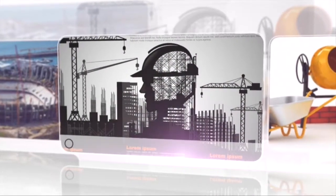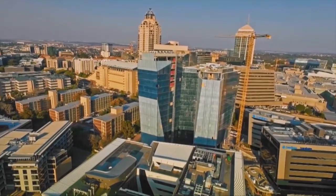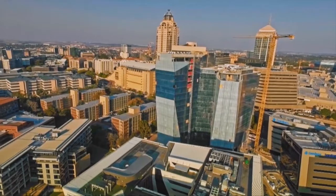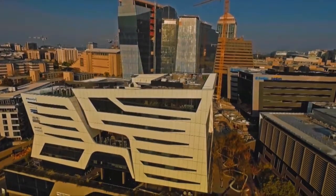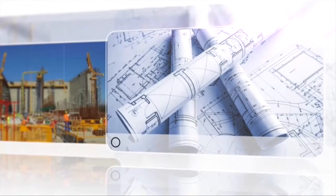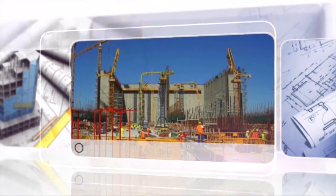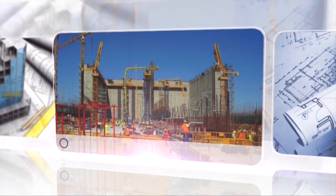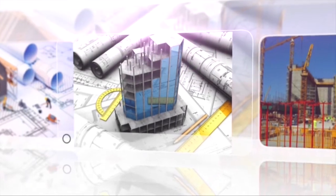On the other hand, a quantity surveyor is more office-bound if you are a registered professional. A quantity surveyor can work for contractors or in the private sector as a consultant. As a consultant, you register as a candidate, follow the same process as a construction manager, and become a candidate quantity surveyor, ultimately achieving PRQ — a professional quantity surveyor.